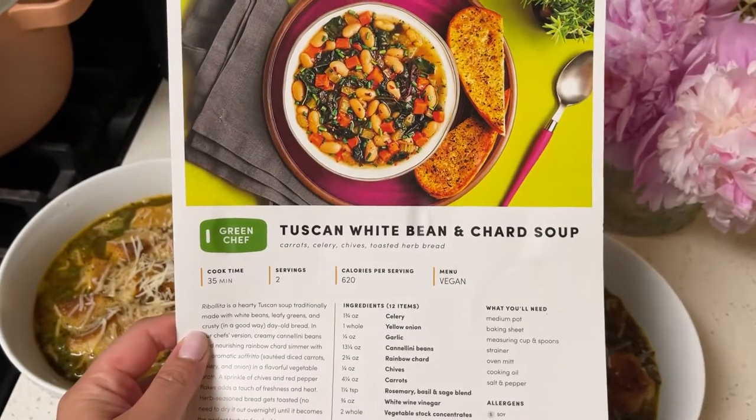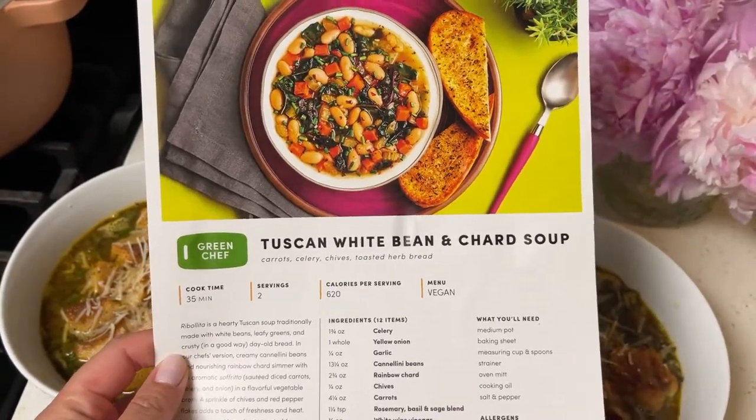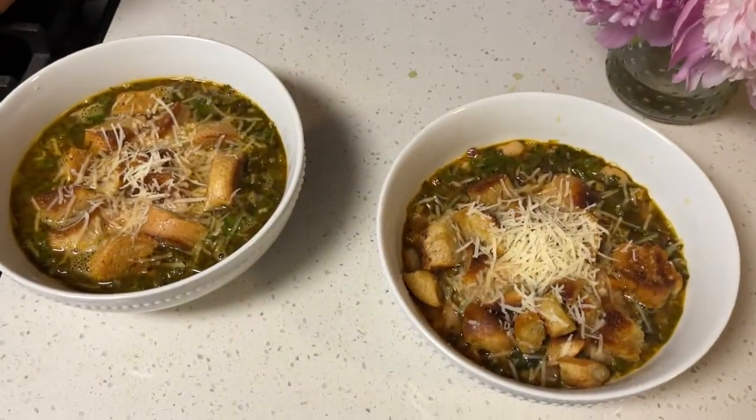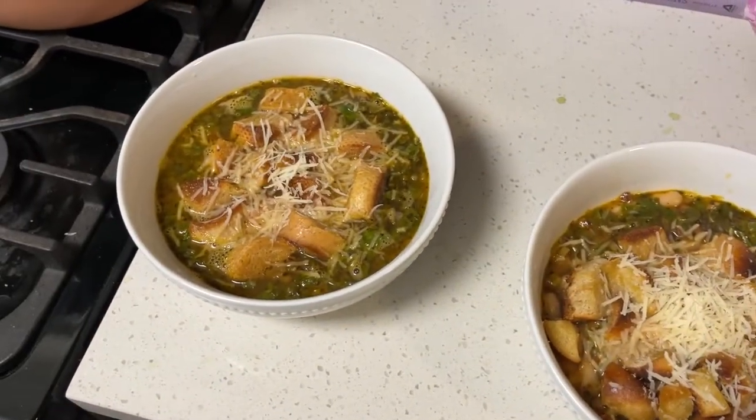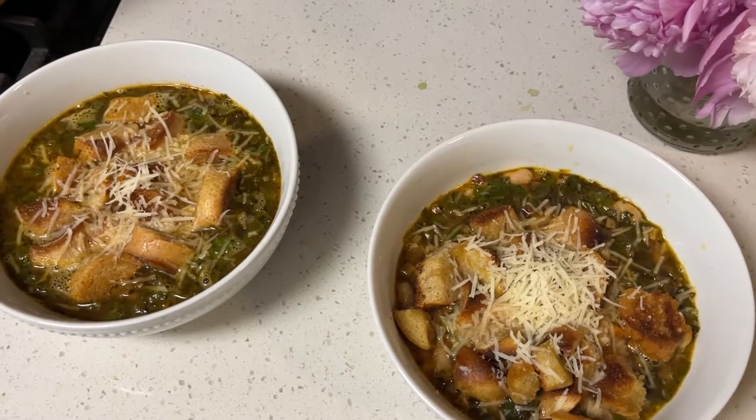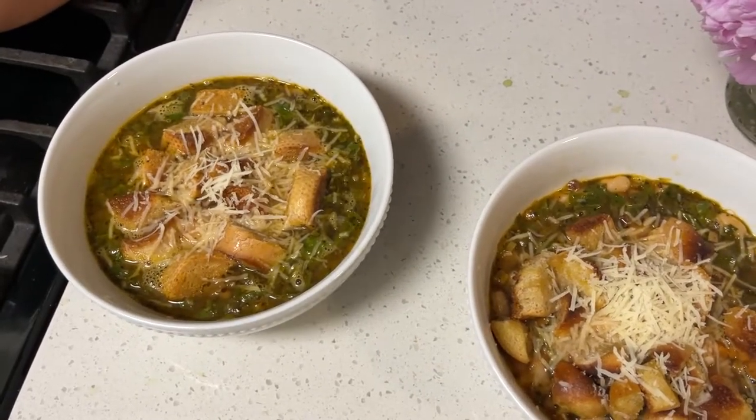I just finished up making dinner — did this Tuscan white bean and charred soup. Instead of making little baguettes, I just made little croutons to go on top, grated some Parmesan, and it looks very yummy.